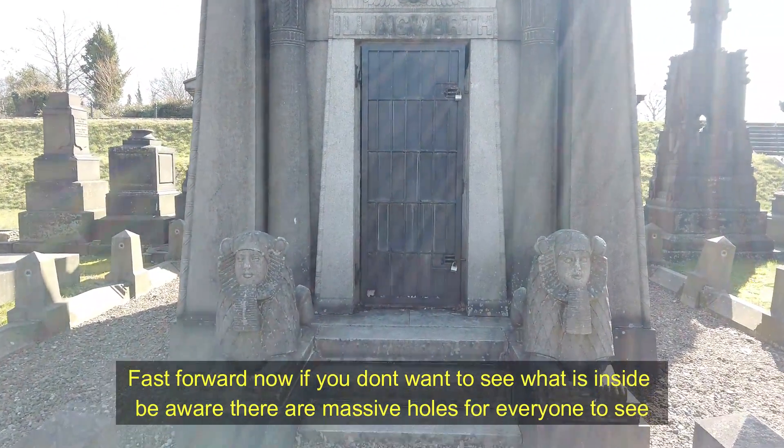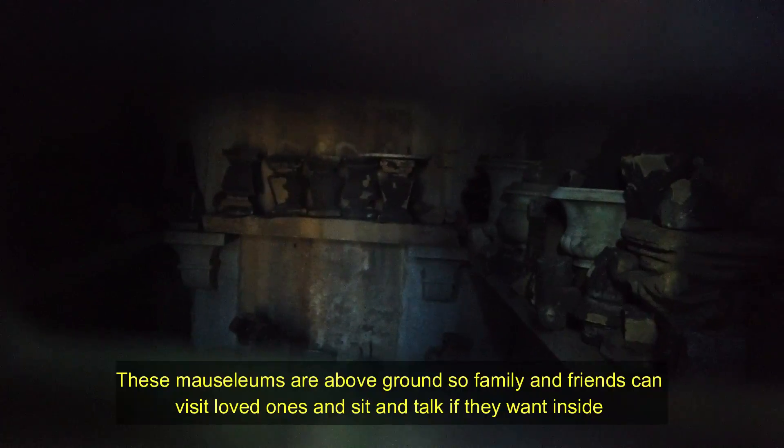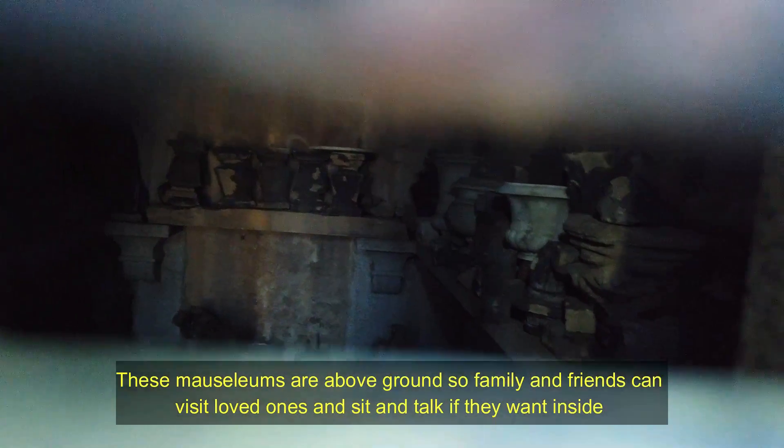This is the Illingworth tomb — it's in the Billy Liar film — and we can actually see inside this one too. Oh my god, you can see the coffins! There are urns in there. Oh wait — it's not a coffin, it's pottery. There is a grave in there though. Oh, thank god for that — I was scared then!